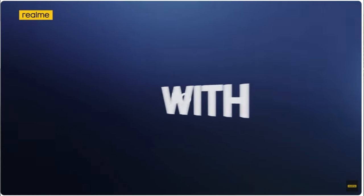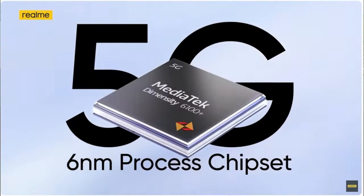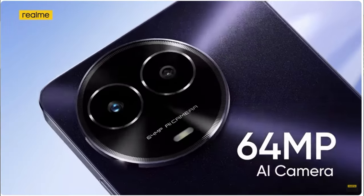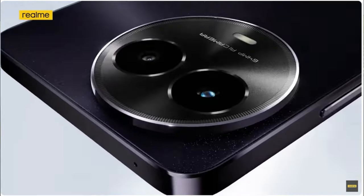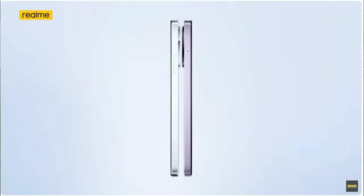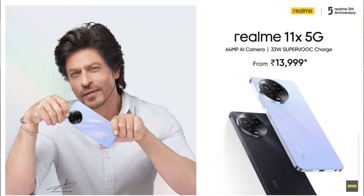Next up is the Realme Narzo NX 5G. Realme phones have always been competitive and great value, and this one is no surprise. It rocks a 6.72-inch 120Hz AMOLED display with a peak brightness of 680 nits — quite bright in sunlight. It runs on the Dimensity 6100+ processor, a step below the Poco or Motorola, but still does the job. You get a 64MP f/1.79 aperture camera with a 2MP secondary shooter, decent in low light, plus an 8MP selfie camera. Battery is 5000mAh with 33W fast charging — overall a solid value proposition, especially for photography enthusiasts.